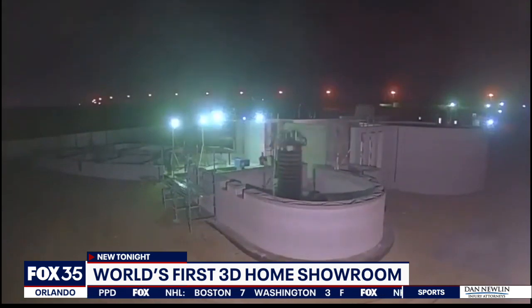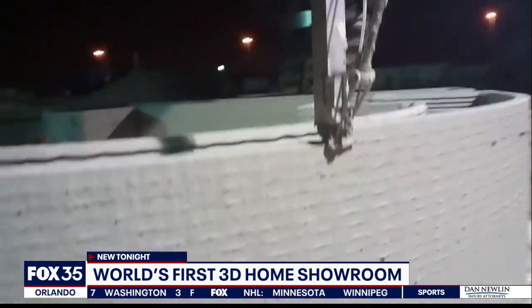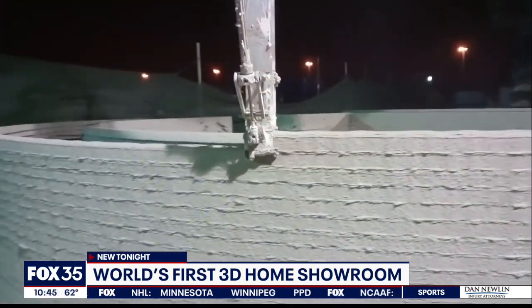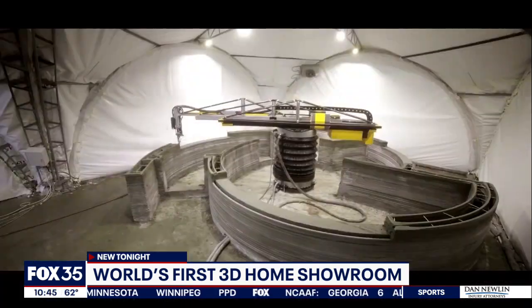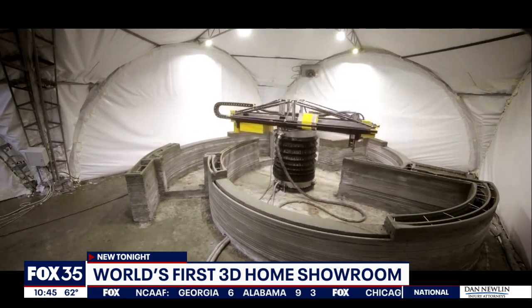The walls of a 2,000-square-foot home could be built in just 40 hours. That's nine times faster than a traditional home build. Machines that work non-stop — no breaks required.